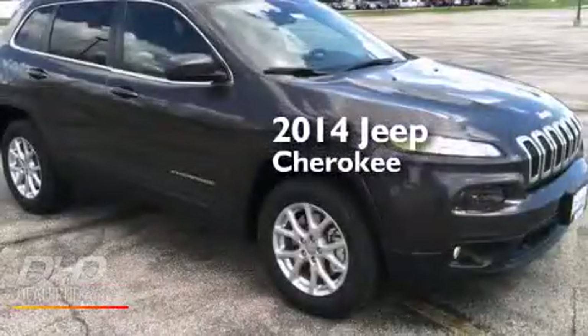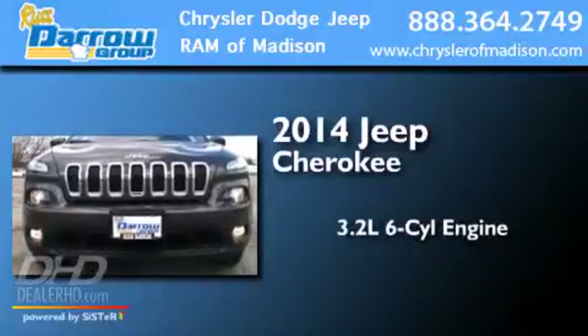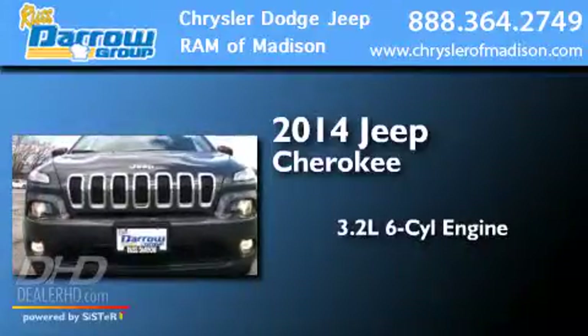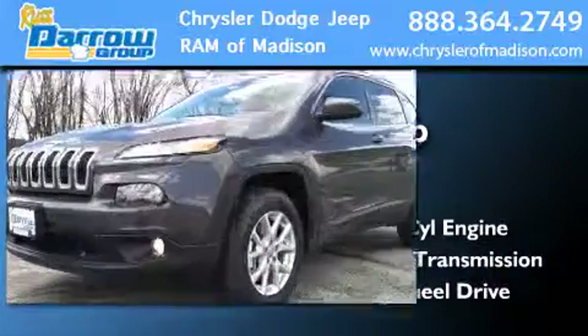This is a brand-new 2014 Jeep Cherokee. It features a 3.2-liter, six-cylinder engine, an automatic transmission, and the added safety and control of four-wheel drive.